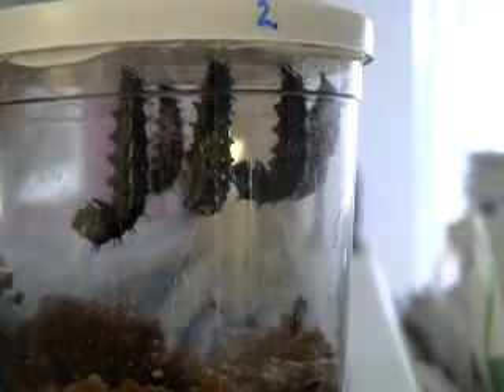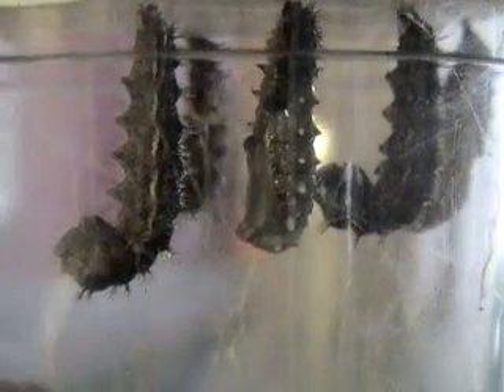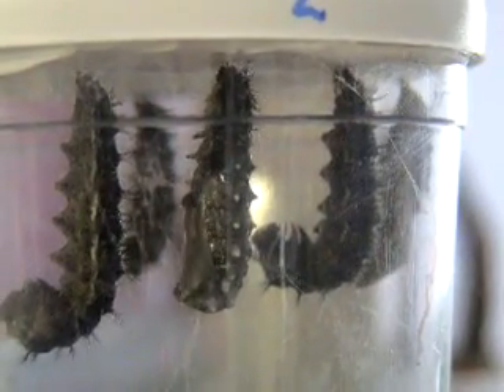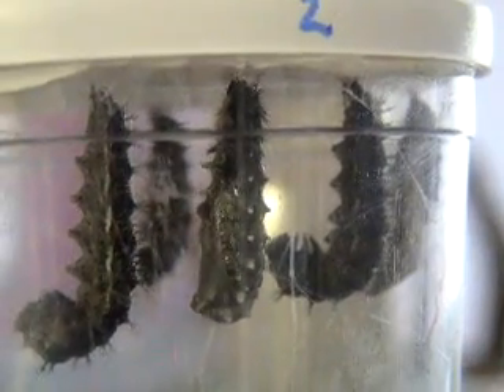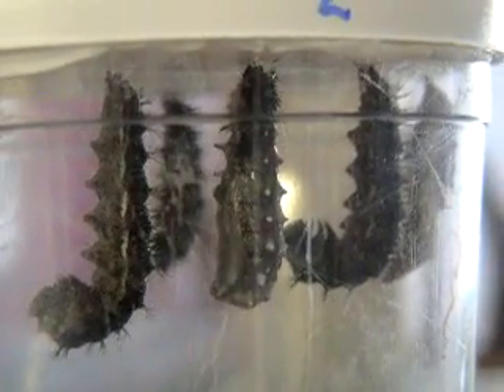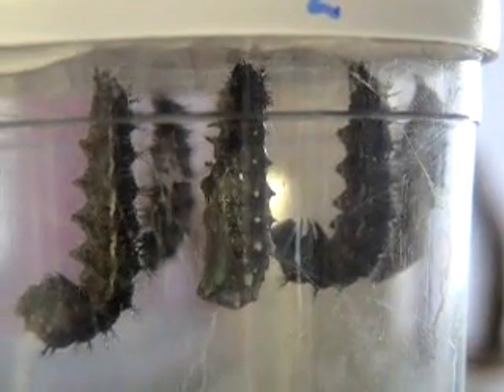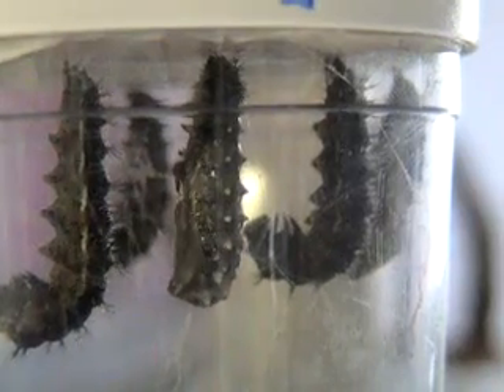The one that is jiggling is coming out of his skin right now. Underneath is the chrysalis.